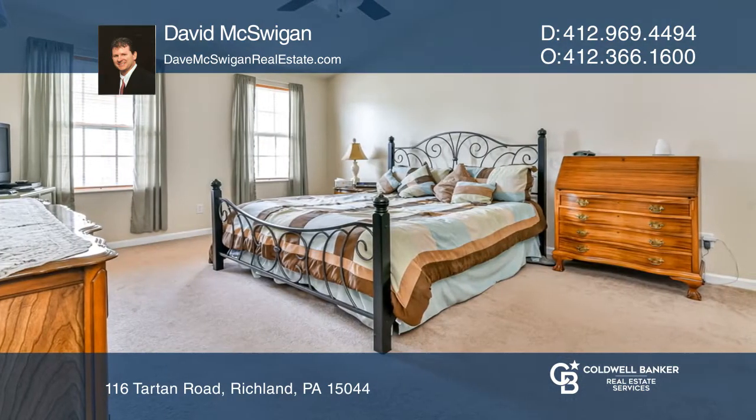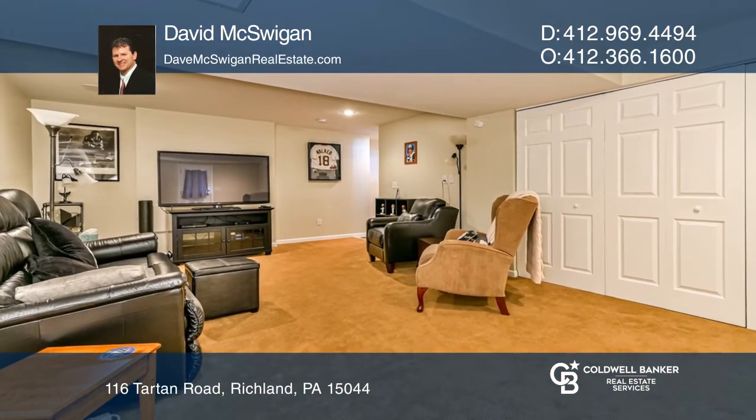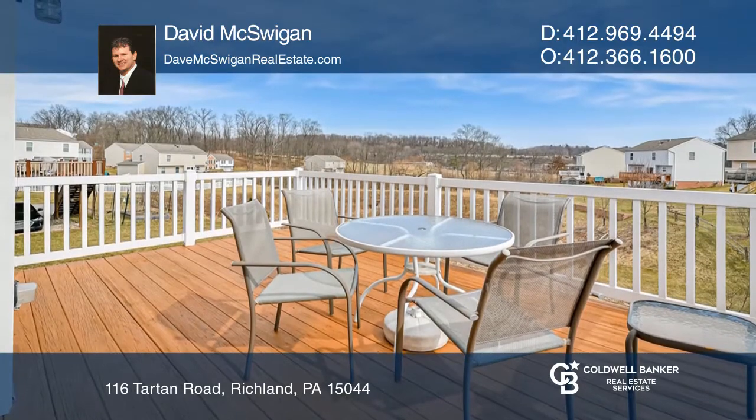The finished walkout lower level is a great additional living space for all of your theater and game room needs. Also featured is a large deck overlooking the yard and tranquil cul-de-sac street.